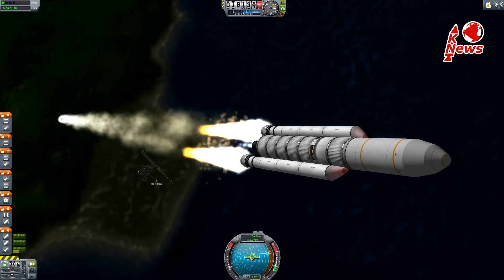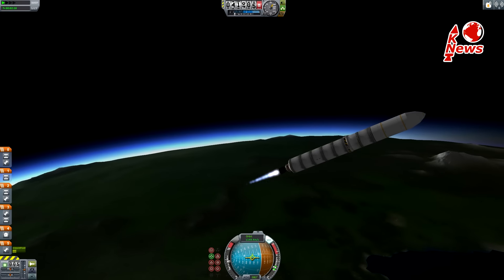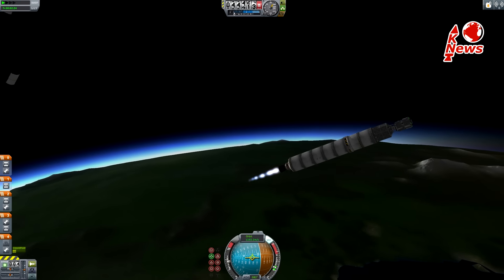Two minutes and 14 seconds into the flight, the boosters will separate, and a minute later, the rocket will be high enough to jettison the fairing protecting the payload.